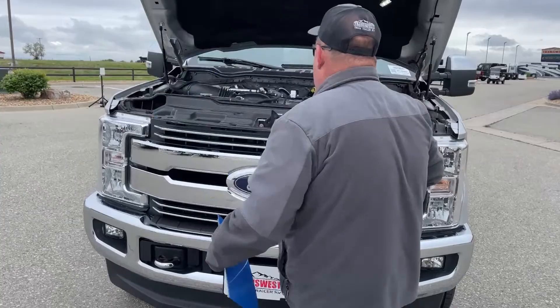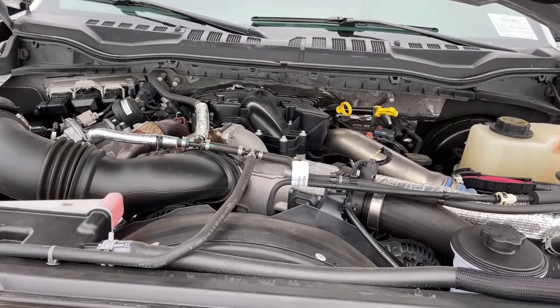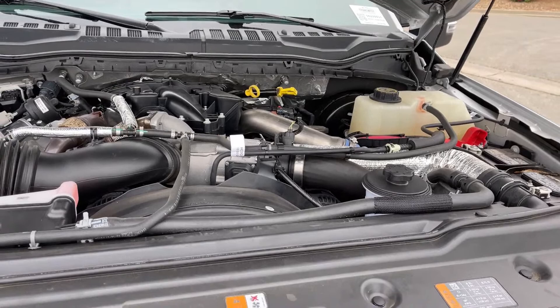As we take a look under the hood, that is the Powerstroke 6.7 liter engine. It offers 450 horsepower plus about 935 foot-pounds of torque.